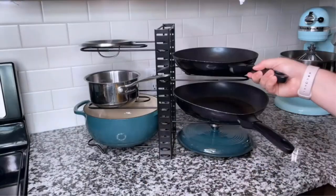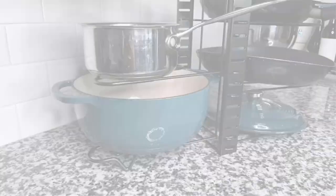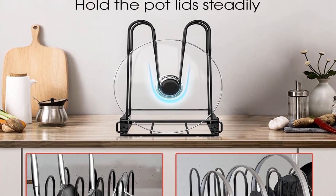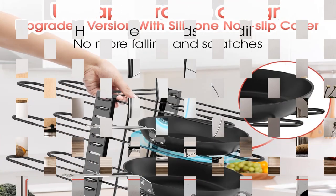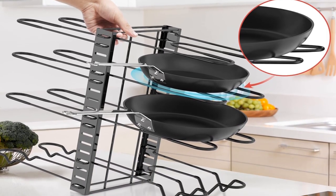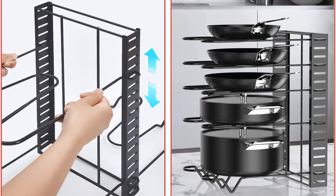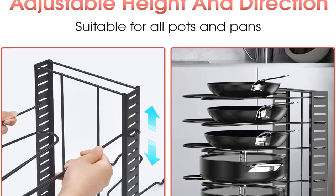This innovative pot rack organizer can hold up to eight pots and pans. It has adjustable tiers so it will accommodate a variety of different sized pots. The shelves have a silicone non-slip coating that secures the pots firmly. The bottom shelf has a leg to ensure the organizer does not tip when full, and this product can be used horizontally or vertically. Use it in your cabinet to instantly organize your cookware or place it on your counter to create more space in your cabinets.